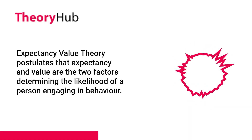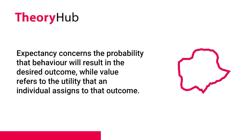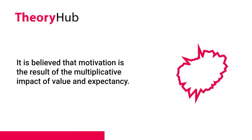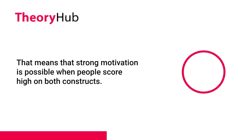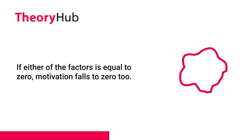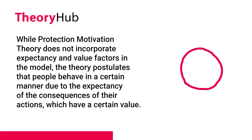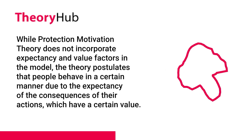Protection Motivation Theory is based on Expectancy Value Theory. Expectancy Value Theory postulates that expectancy and value are the two factors determining the likelihood of a person engaging in behavior. Expectancy concerns the probability that behavior will result in the desired outcome, while value refers to the utility that an individual assigns to that outcome. Motivation is the result of the multiplicative impact of value and expectancy, meaning that strong motivation is possible when people score high on both constructs. If either factor is equal to zero, motivation falls to zero too. While PMT does not incorporate expectancy and value factors directly, it postulates that people behave in a certain manner due to the expectancy of the consequences of their actions, which have a certain value.